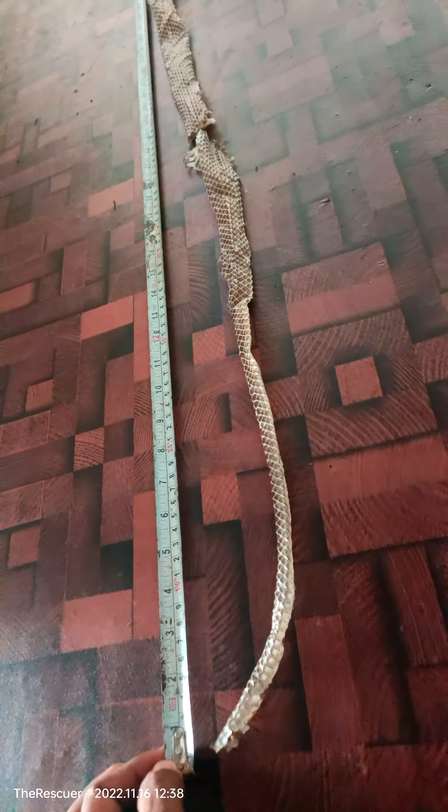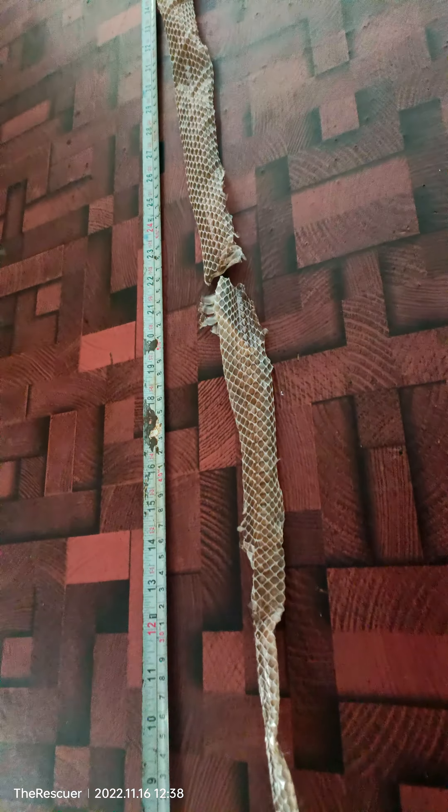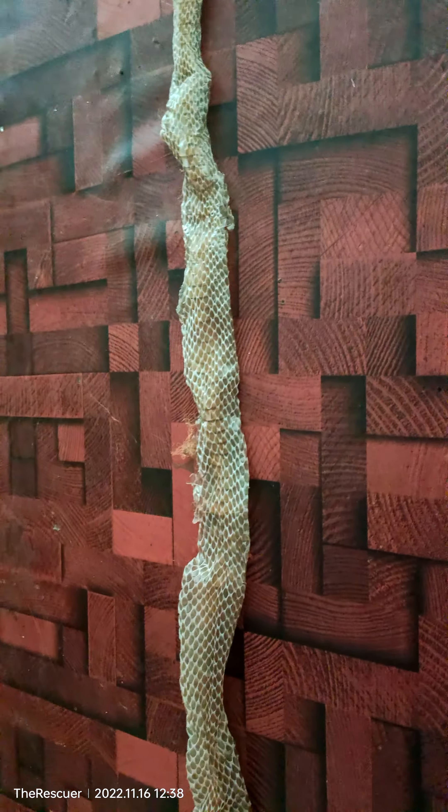Hi guys, welcome back to the Rescuer! Here we got a rat snake skin shed — it's a beautiful skin of a rat snake. In this season, especially in December, snakes are the only creature who shed their skin before their mating. God has created them in that way — before the mating itself, they will shed this skin.